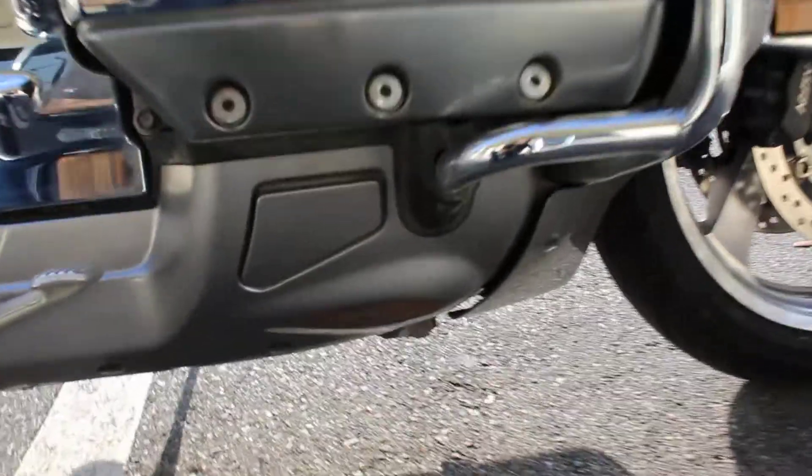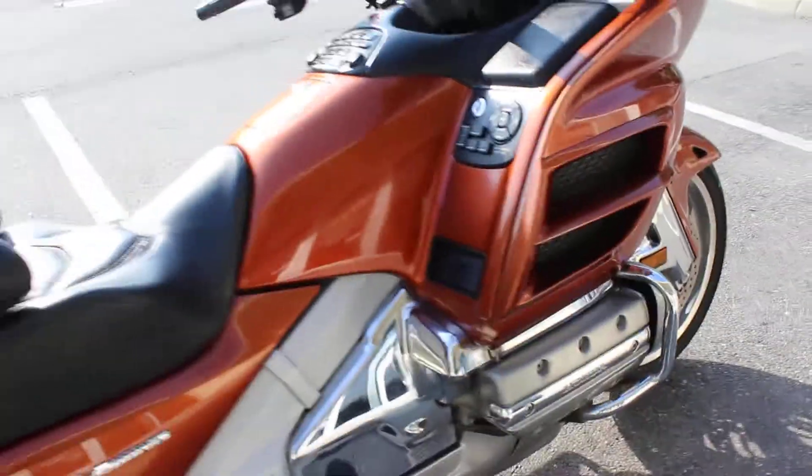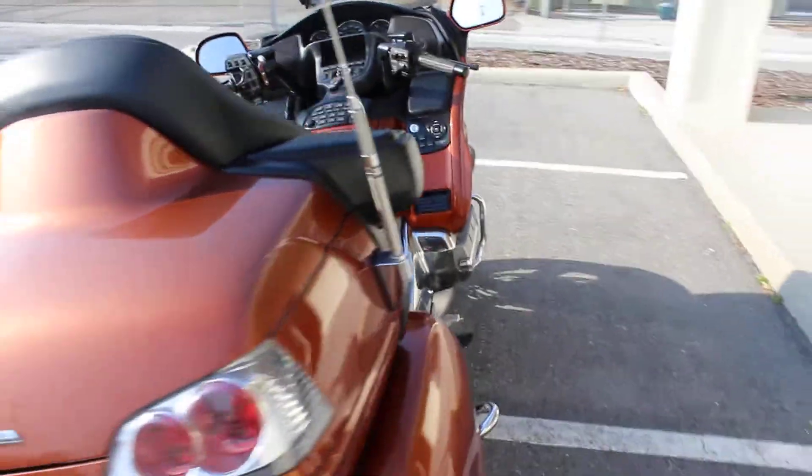I do want to point this out — there's a little bit of maybe brushed against the curb or something on the exhaust cover there. Great running bike.